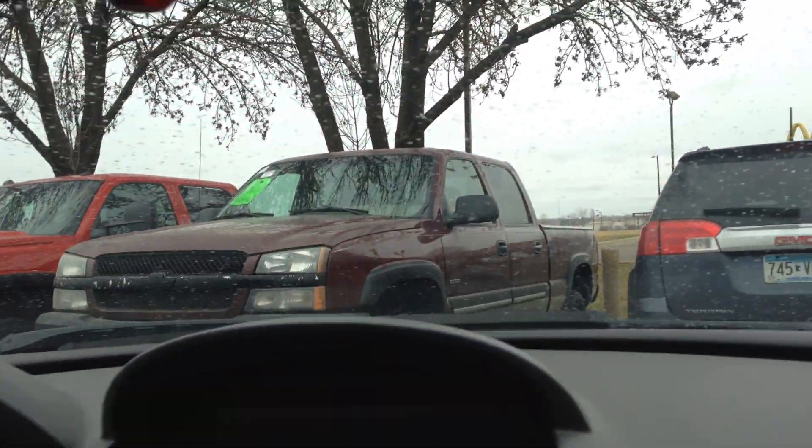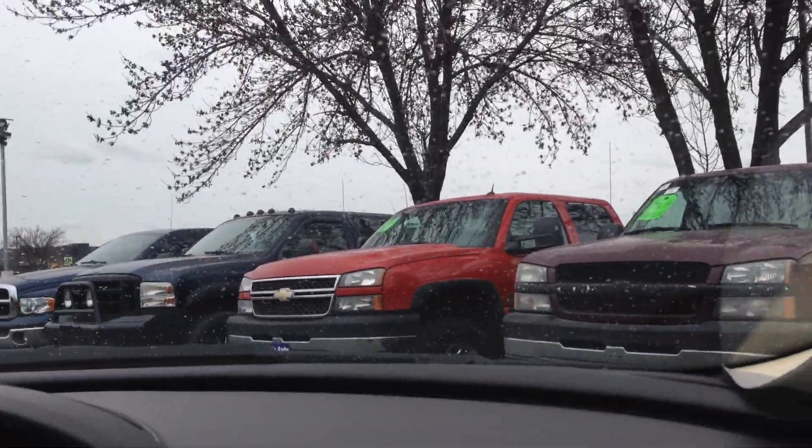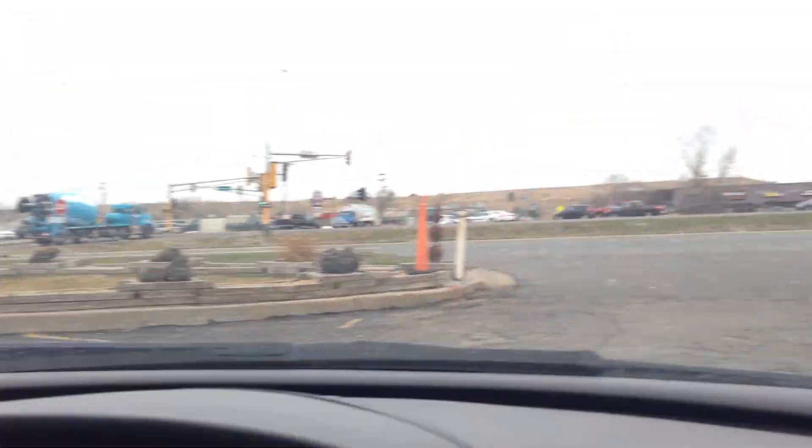Now we have a lot of other BMWs for you to choose from. We have some 5 Series 4 door sedans — take a look at them — 2010, 2008, they're all wheel drive 6 cylinders.